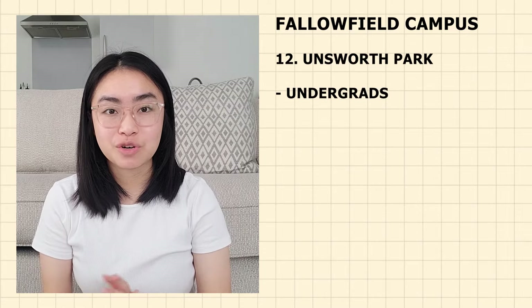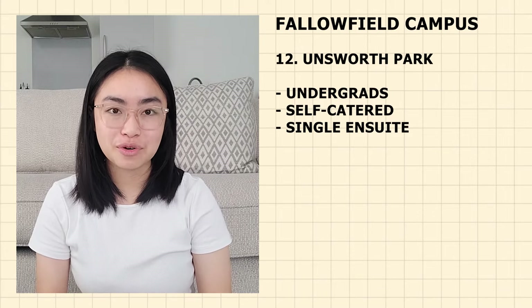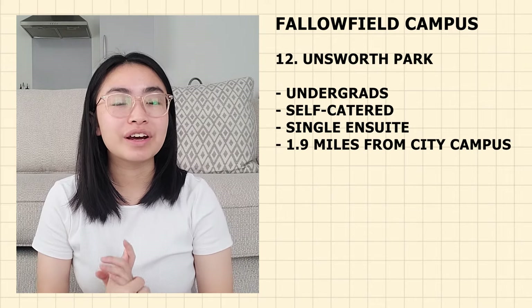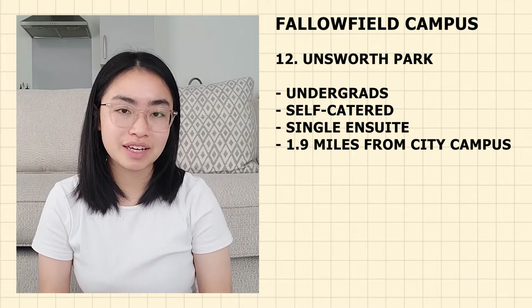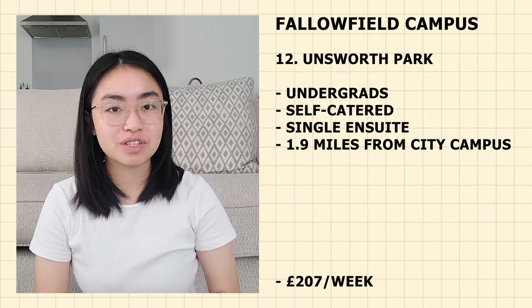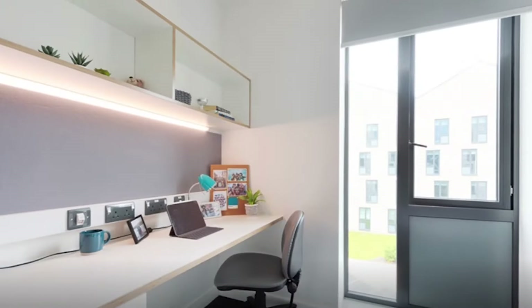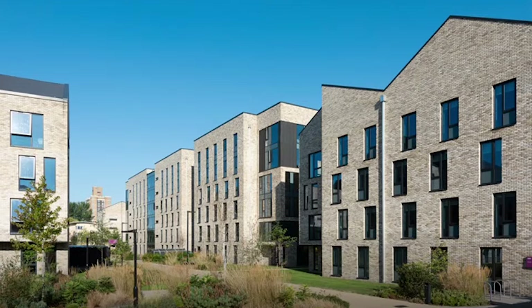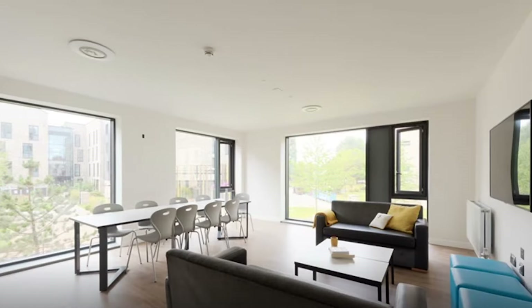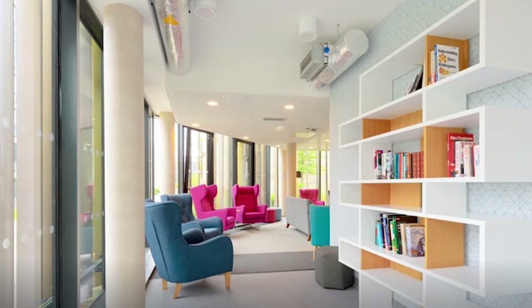Next on the list is Unsworth Park — an undergraduate accommodation. It is self-catered with single en-suite rooms and is really modern and grand. It is 1.9 miles from the city campus — around 40 minutes walking, 11 minutes cycling and 22 minutes by bus. Currently priced at £207 per week. Each flat ranges from 9 to 11 bedrooms with over 1,100 bedrooms in total. Each flat has a spacious open-plan dining area and kitchen. Unsworth Park also offers a large study space, games room and laundry facilities.